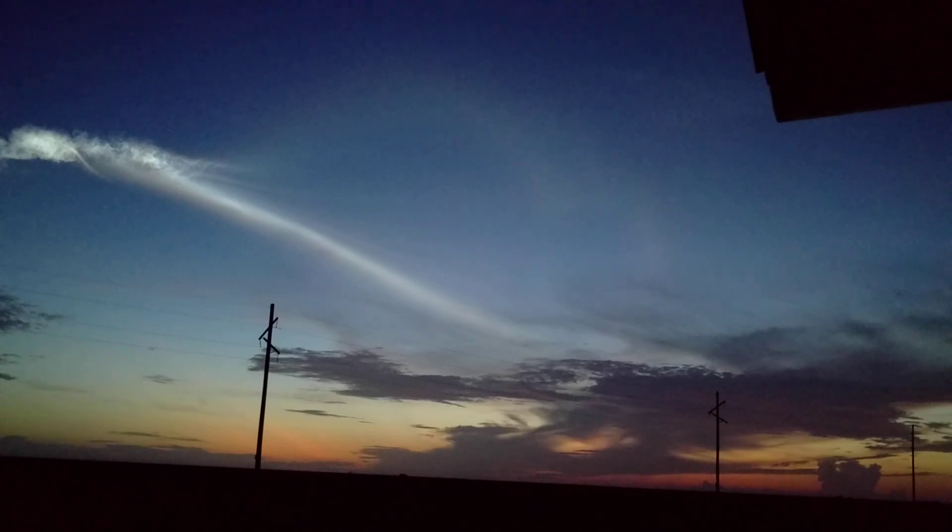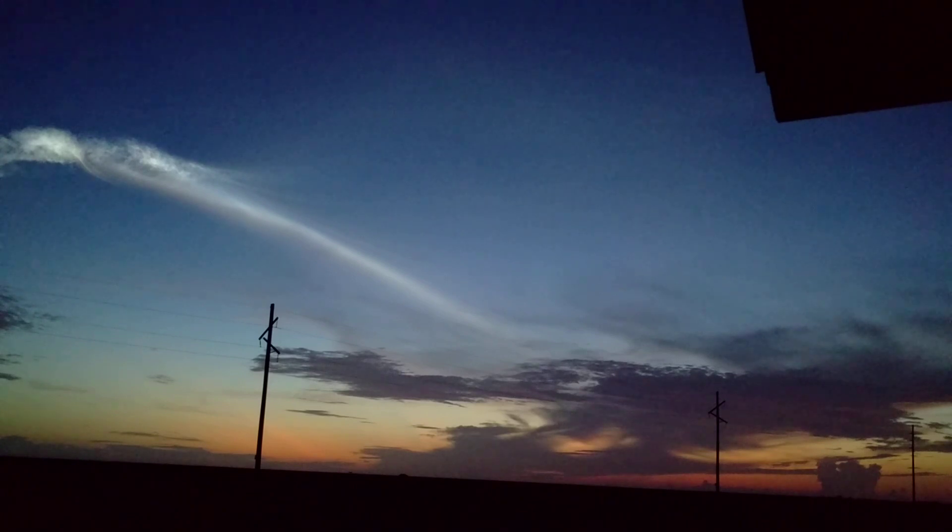4 minutes 15 seconds in, standing by for BECO. We have BECO — booster engine cutoff — standing by for stage separation. We have good indication of Atlas-Centaur separation. We have pre-start on the RL-10, standing by for ignition. We have ignition and full thrust on the RL-10, chamber pressure looks good, body rates look good. This first burn of today's mission will last approximately 7 minutes.